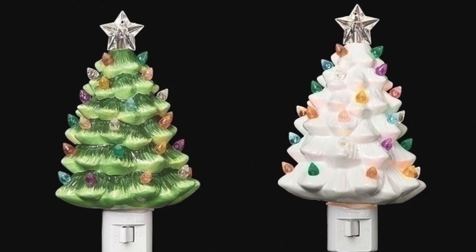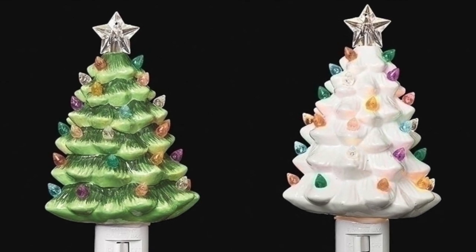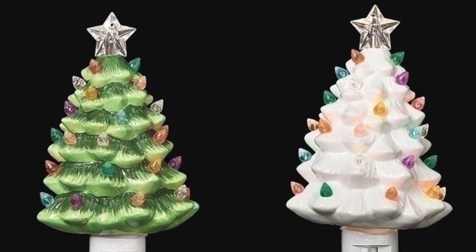Full of nostalgia, these vintage trees are spectacular ceramic nightlights with multi-colored plastic bulbs, just like mom used to have.